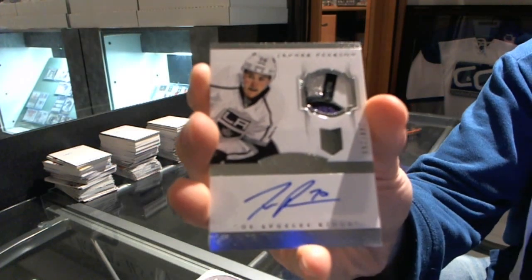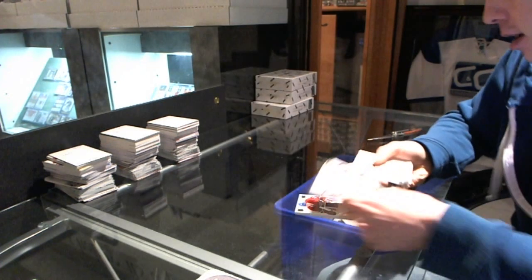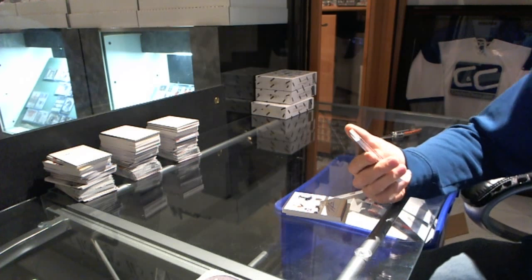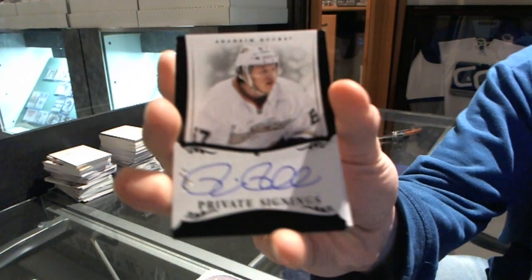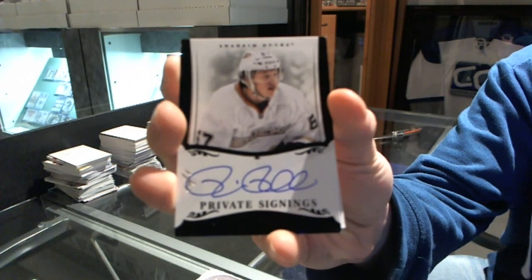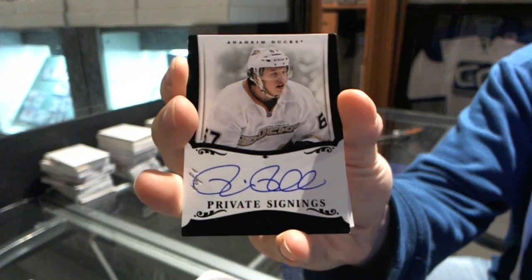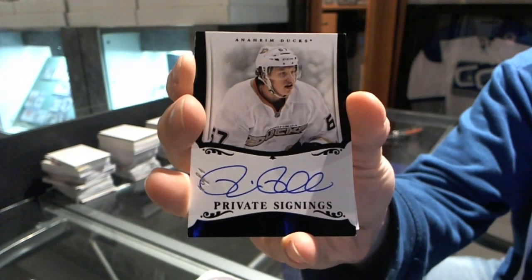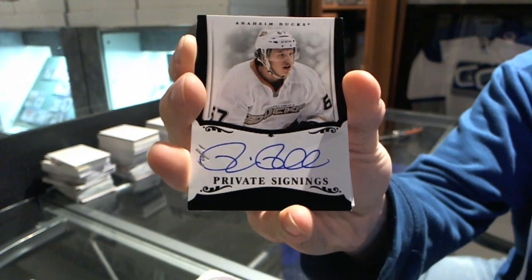We've got a Private Signings black one-of-one for the Anaheim Ducks, Rickard Rakell — a one-of-one for the Ducks.